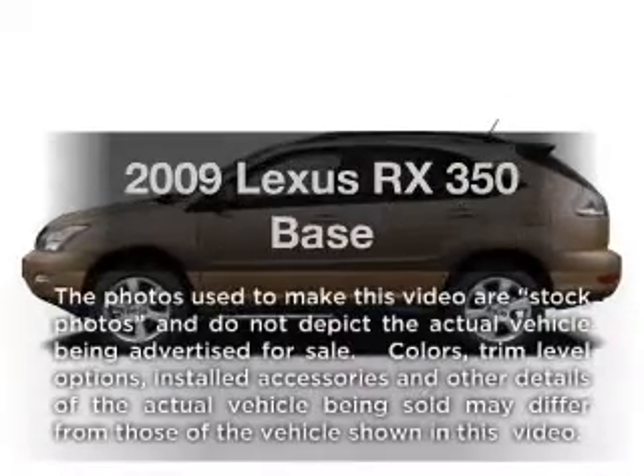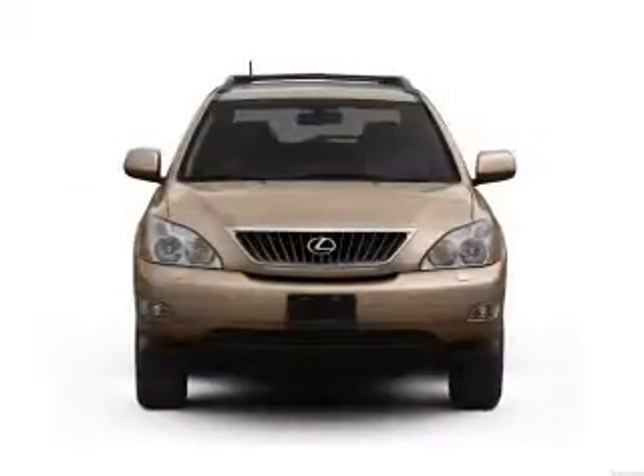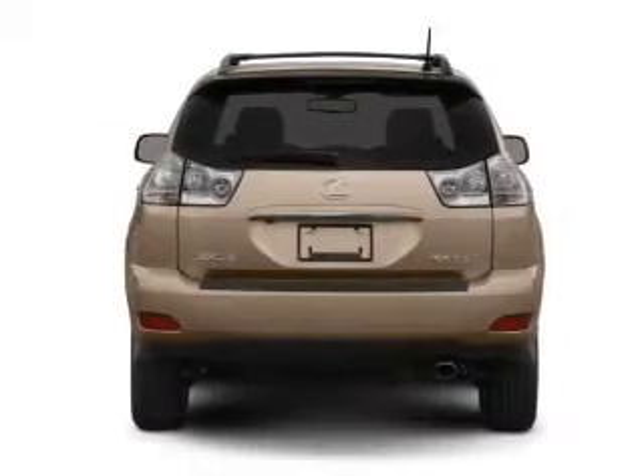Introducing the 2009 Lexus RX 350. Everything you need under one roof with this great vehicle. With a solid 6-cylinder engine that responds smoothly to its 5-speed automatic transmission.